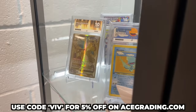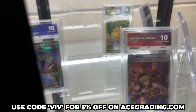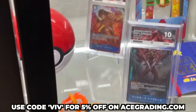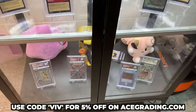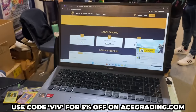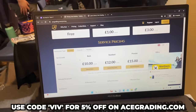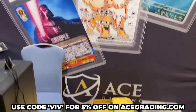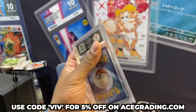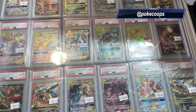Now we're at the Ace Grading booth — shout out to Ace Grading. They're showcasing some of their cards with the Ace label slabs and also taking submissions. They grade Pokemon, One Piece, Digimon, Dragon Ball, Lacana, and Magic the Gathering. Grading starts from £10 — get 5% off with the code VIV on Ace Grading. Awesome display and a beautiful Charizard from Evolutions full art in an Ace slab.